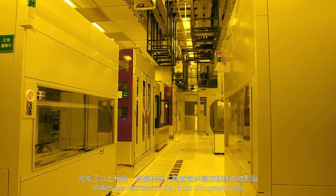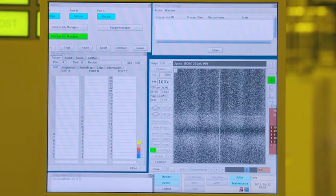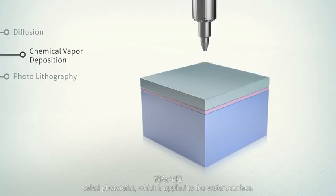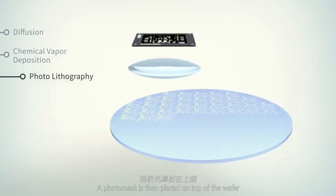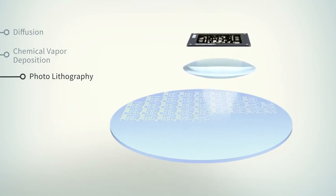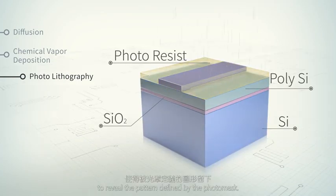Wafers are next sent to the photolithography area where circuit patterns are laid out onto the wafer. The process starts with a thin layer of photosensitive liquid called photoresist, which is applied to the wafer's surface. A photomask is then placed on top of the wafer and illuminated to create a pattern on a partially exposed wafer. The wafer is then developed by washing off parts of the photoresist to reveal the pattern defined by the photomask.